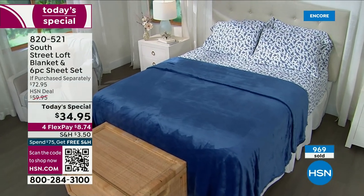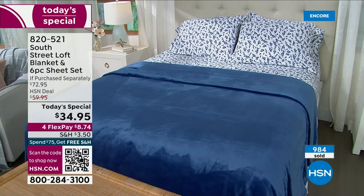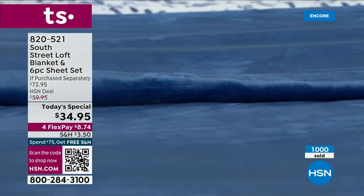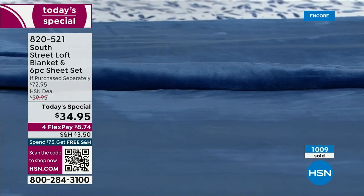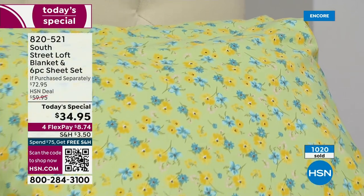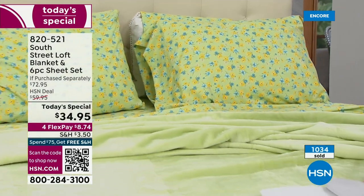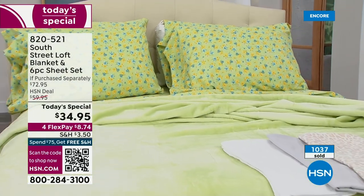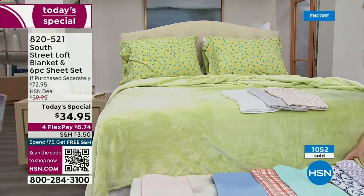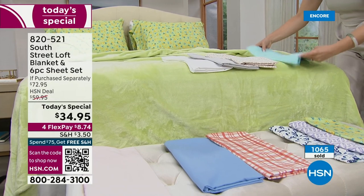Look at the blue leaves — so fresh, beautiful, and elegant. There's not a bad one in the bunch. If you're new to HSN, this is our HSN proprietary brand where great trends you're seeing in interior decor magazines meet value, and we pass those savings to you because it's our brand. Wait till you get the quality home. Our microfiber sheets from South Street Loft are one of our number one sellers, and these blankets are number one selling.